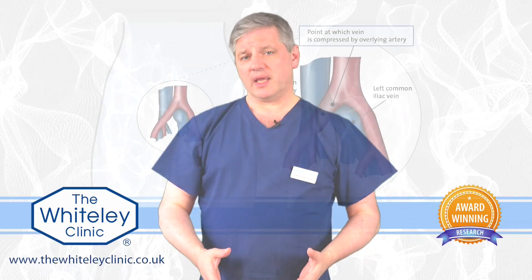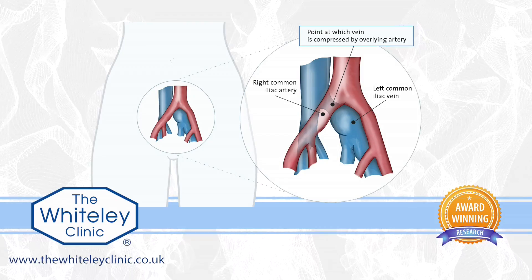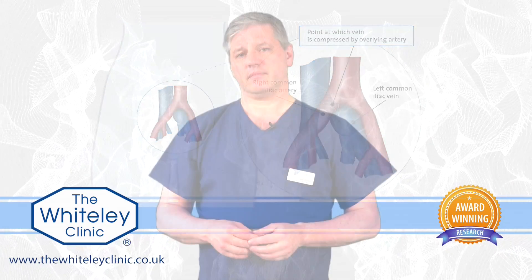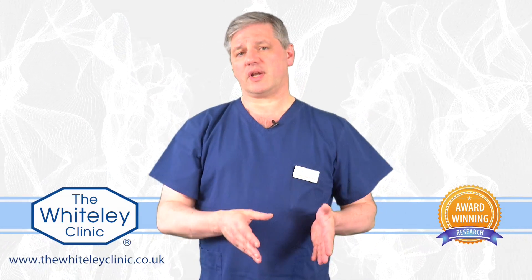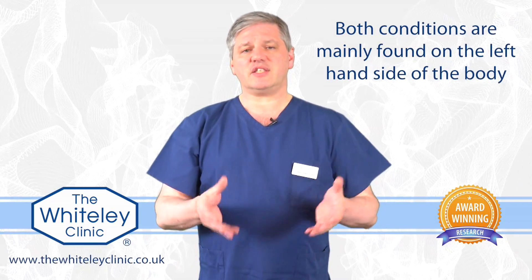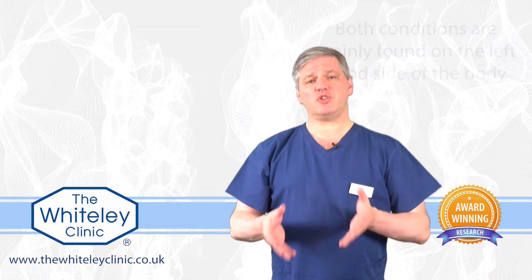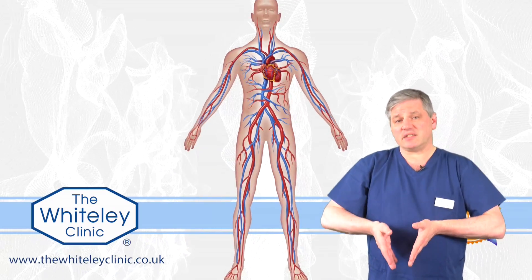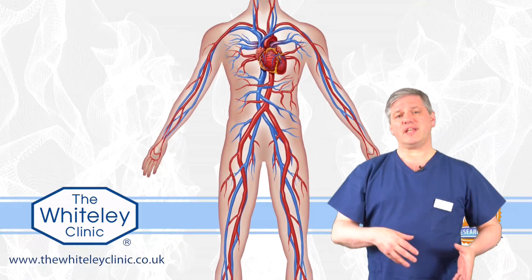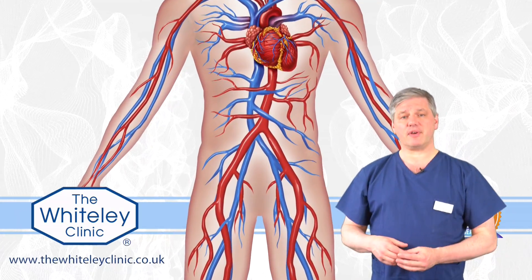In May-Thurner syndrome it's a very similar thing — once again it's an artery pushing on a vein in the pelvis. Interestingly, in both Nutcracker syndrome and May-Thurner syndrome it's mainly on the left-hand side, and this comes from the embryology of how veins develop. In most people the vein system inside is on the right side, and all the veins on the left have to go over the midline into the main vein called the inferior vena cava.